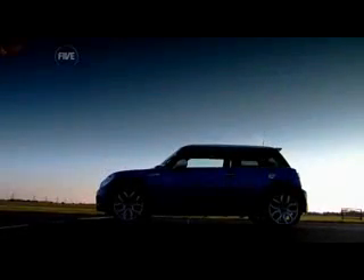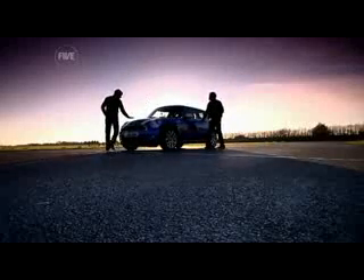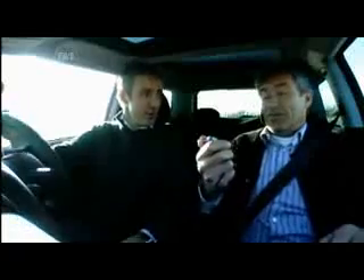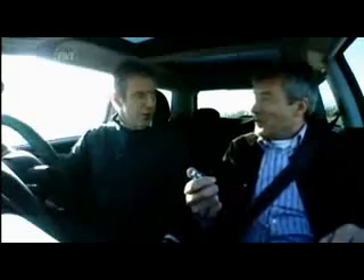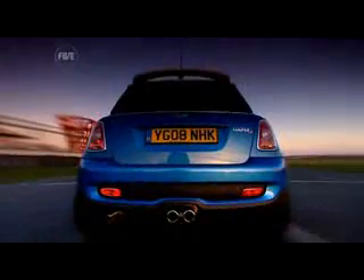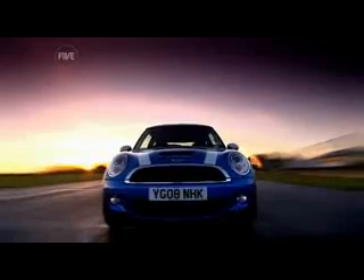So we're going to do a hot lap in each against the clock, starting with JP's Cooper. It might be as familiar on the road as traffic cones and old shoes, but the Mini's appeal is still fresh. And with a 0-62 time of 7.1 seconds, it matches the more powerful Scirocco's time to the tenth.